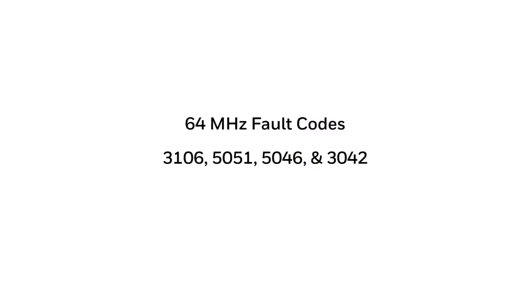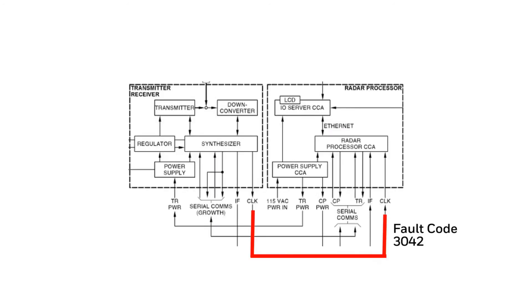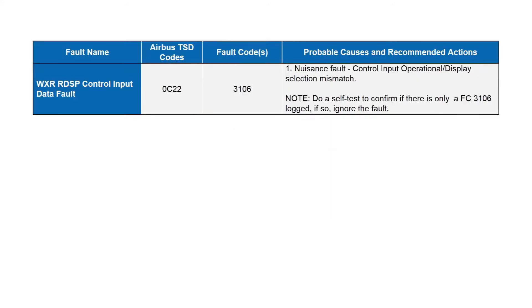Fault code 3106 is also a nuisance fault associated with a display selection mismatch on the control input to the RP1 from the control panel. This code is commonly seen during customer evaluations when retrieving fault codes. Ignore it — it is a nuisance fault that may be eliminated in future versions of the RP software.